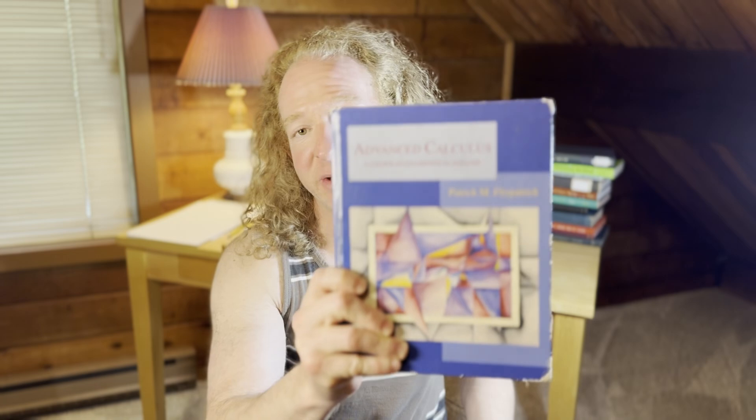Which is harder? Abstract algebra, which is the study of groups, rings, fields, and modules, or advanced calculus, also known as real analysis, where you study sequences, series, continuous functions, etc. Which is harder?